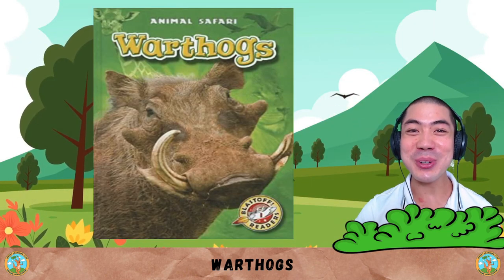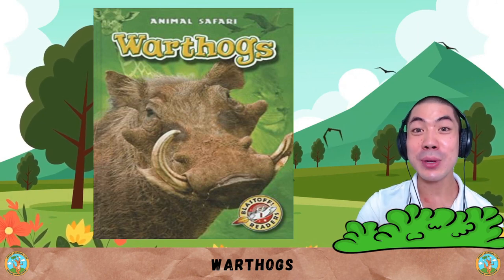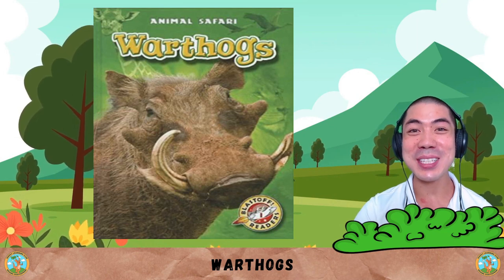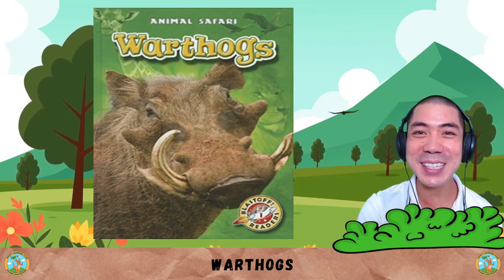Now it's your turn. What do you think about the warthogs? Share with me down below. And also let me know what are some things you learnt about the warthogs today. I'll see you in the next lesson for some more learning fun. That's all for now. Bye-bye!